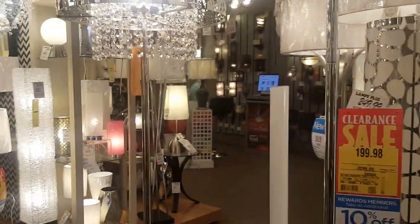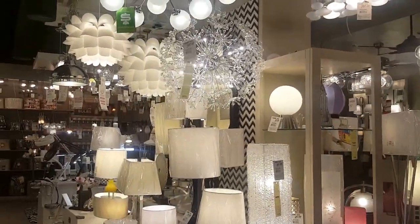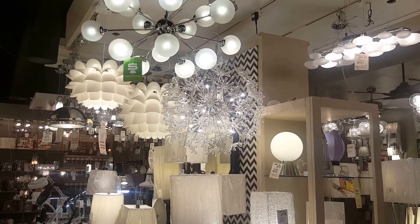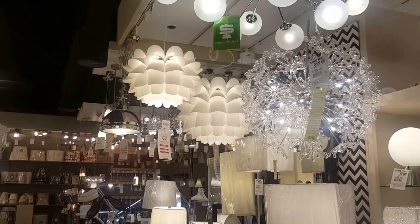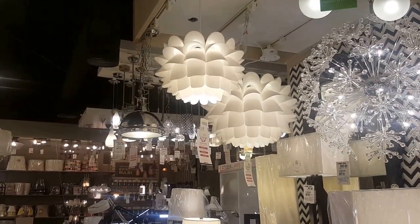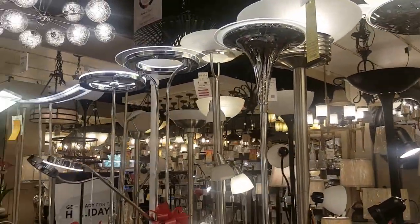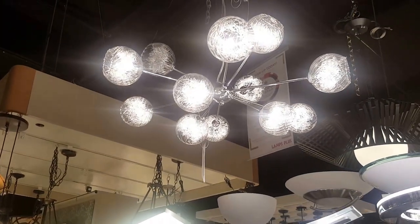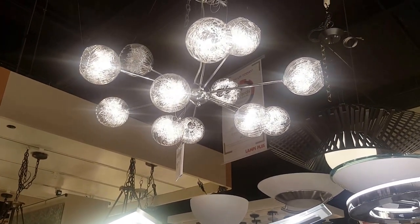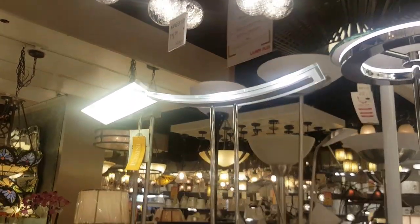I'm looking for a Sputnik-inspired light fixture for my living room, and there it is — some version of this. It's probably a little too bright for me so I'll have to have the electrician put it on a dimmer, but it'll be something like that. I'm not going to buy it from here because I have other things to do. Sputnik is very mid-century, and that tulip fixture is very mid-century too.